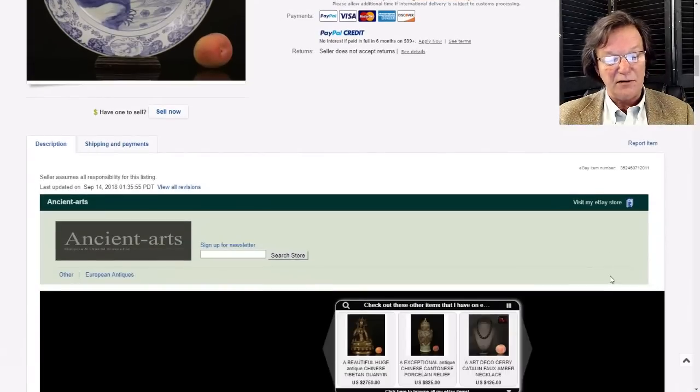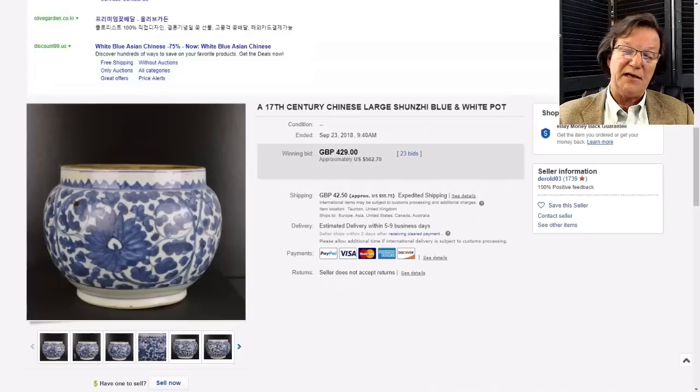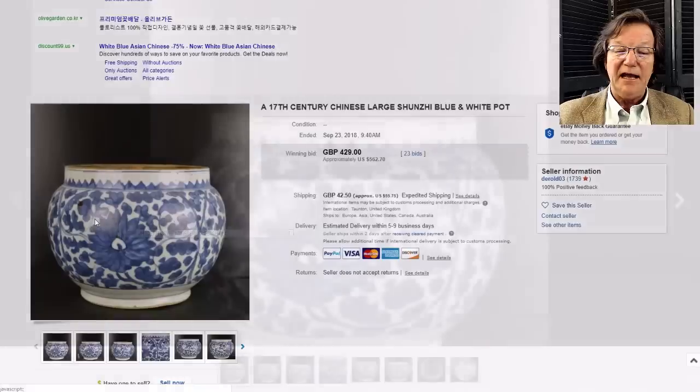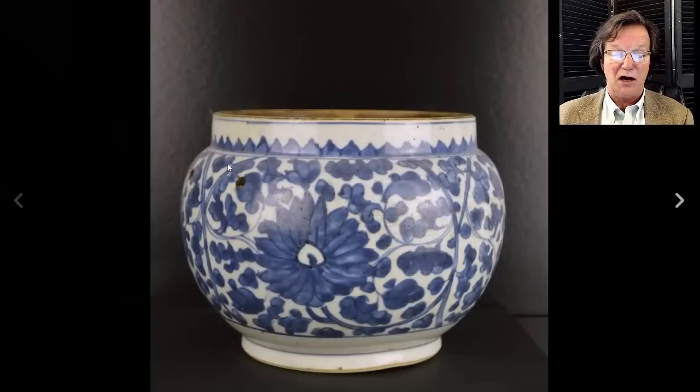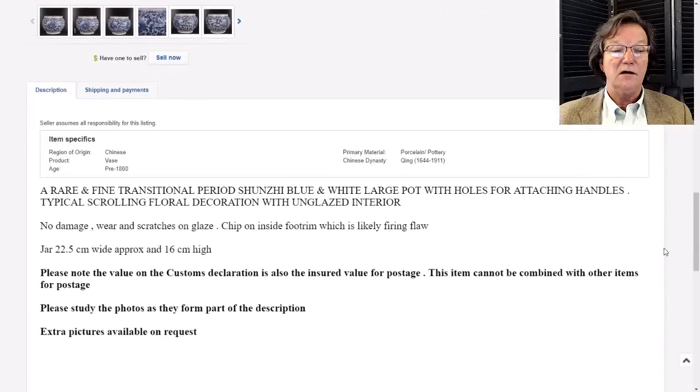Then there was this transitional period or very early Qing hot food pot - missing its handles and lid. You can see the holes where the metal hanging handles would have been, one on each side. We had a collection of these a number of years ago; they're really interesting. This one brought $562. It was about eight inches - they can get as large as 10, 11, or 12 inches.